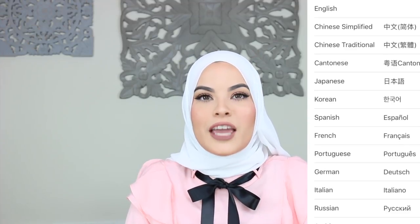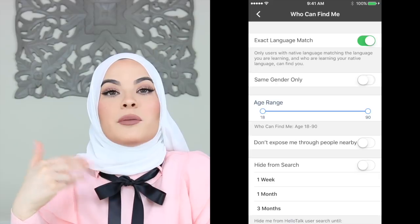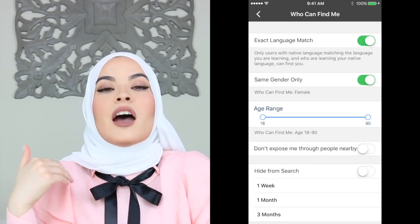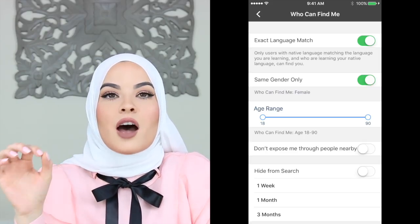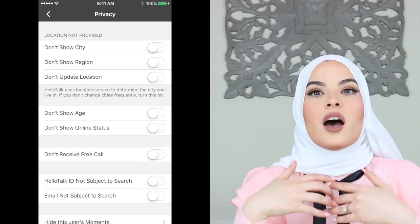On the app HelloTalk, they have over a hundred languages, so you can easily scroll through and pick the language you're trying to learn. This app is just so fun and friendly — it makes it so easy. You can also select what gender you want to communicate with. So if you feel comfortable as a woman chatting only with women, you have the option of selecting women, and no men will reach you. You also have the option of keeping your profile on private, so you don't have to have it public — you can be the one reaching out to people. They also have voice messaging and video calls, which is really cool if you're interested in building a friendship, because you can actually see the person teaching you the language.